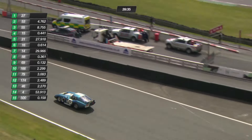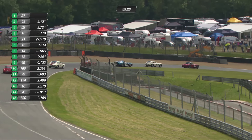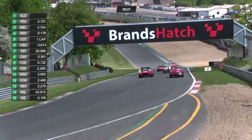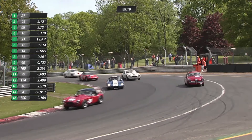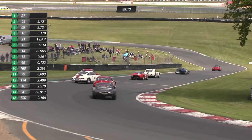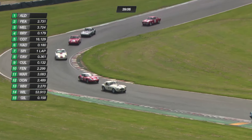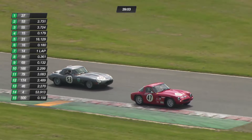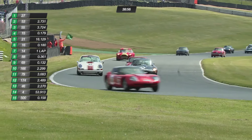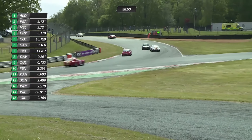Tiff Needell did a lot of touring cars as well. He famously made his way through various series by winning a Formula Ford car in a competition run by Autosport magazine. Can you imagine any magazine now raising the money to buy a full race car? I've got to take a bit of credit here — I gave him his first ever TV commentary, at Mallory Park no less.